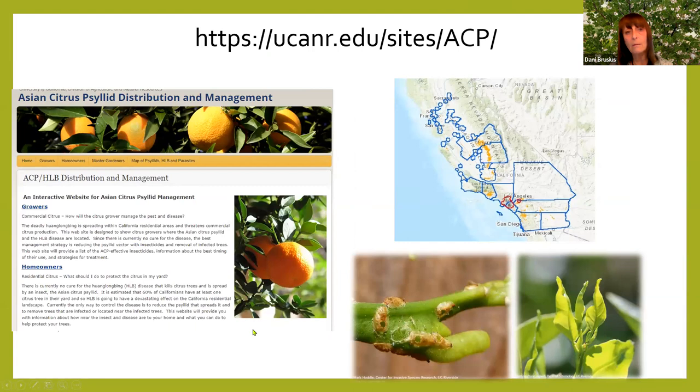There's also a link to an interactive map that's pretty cool. You can look up certain areas and see where the insect has been found, where they've released predators, and where the disease has been found. This picture shows the little nymphs that have been parasitized — the little holes in them mean that the wasps they released have done their job to kill them.